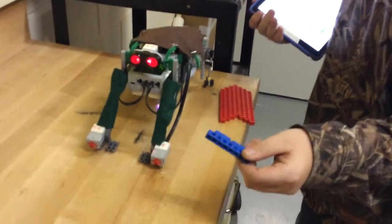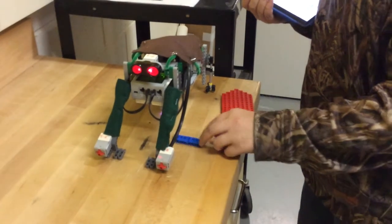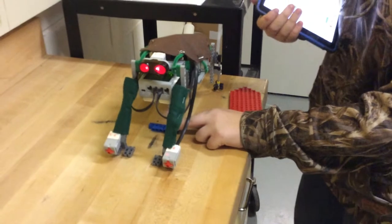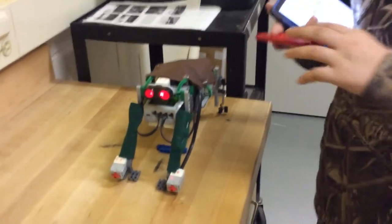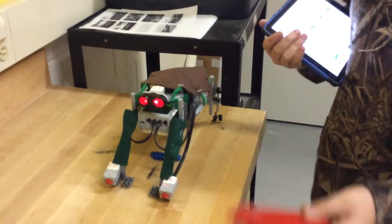This blue LEGO simulates water. Turtles go faster in water than they do on land, and this simulates water. So once it gets into the water it will go faster, and then it will go even faster once it sees this fish and tries to catch it.